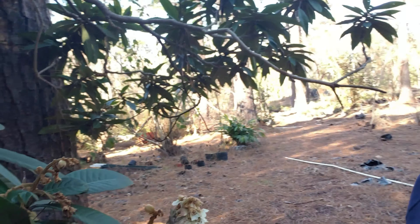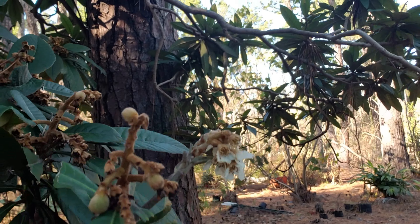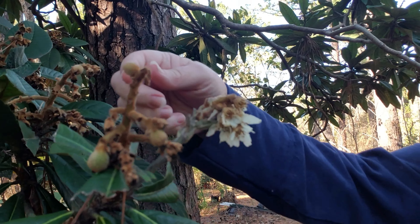Good morning everybody! Today I've got a little surprise out in my composting area, but first let me show you my loquat tree. Turning back around here, look what's on the loquat tree!